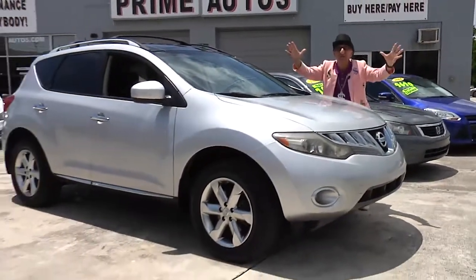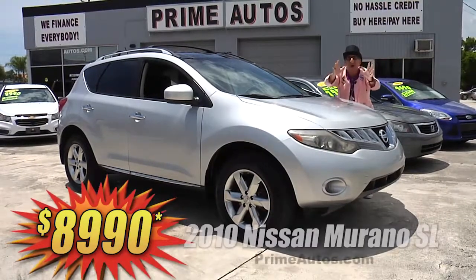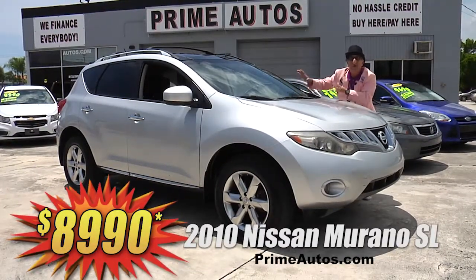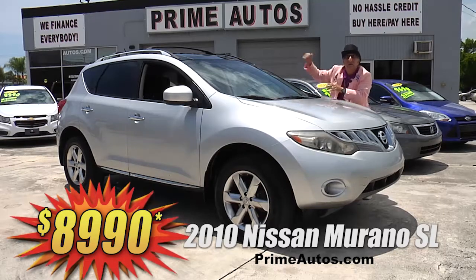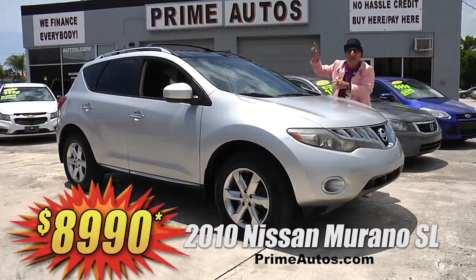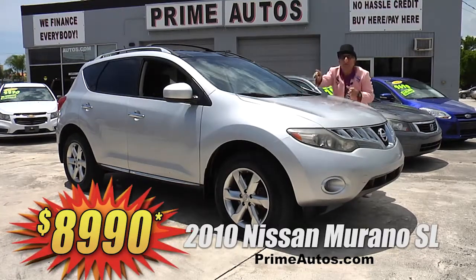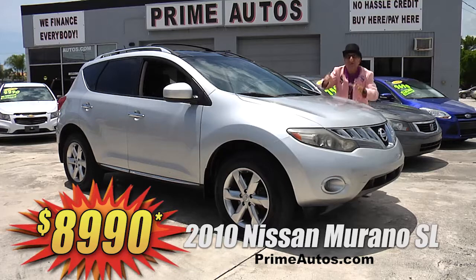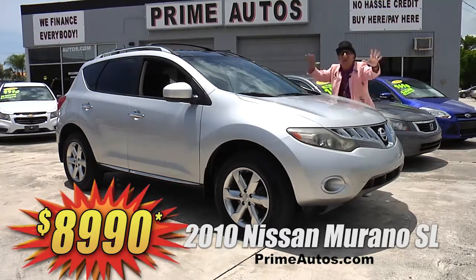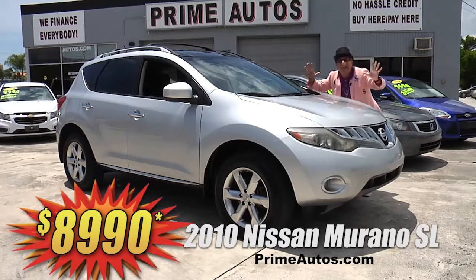Prime Motors has a huge selection of all the most popular premium luxury crossovers, like this Nissan Murano SL with leather, panorama roof, premium sound with CD, Bluetooth, and backup camera, push-button start, alloys, and all the toys. But best of all, it's everyday low price at only $89.90.